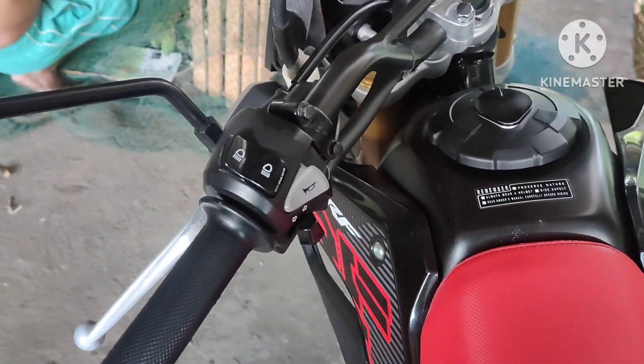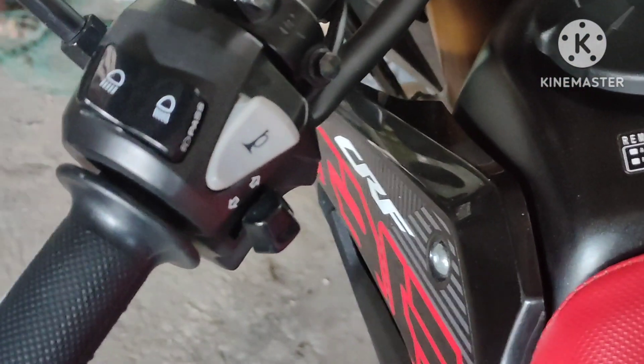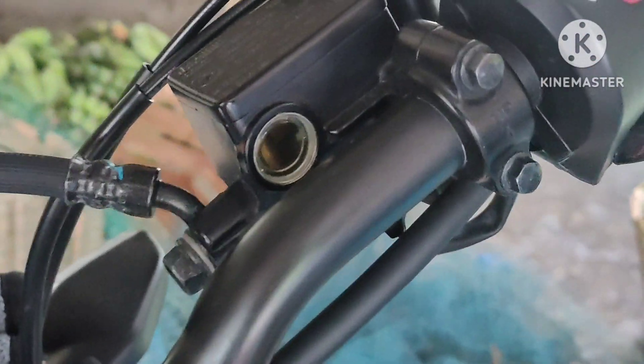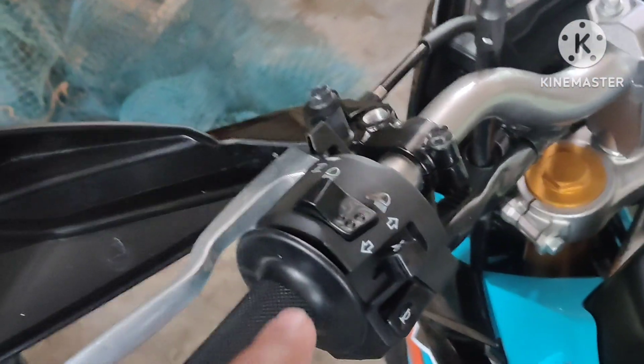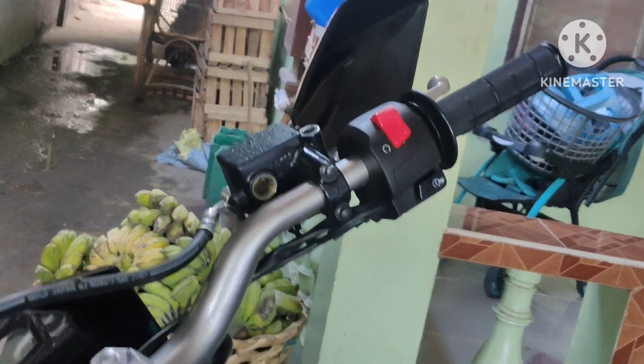Going back to their handlebars — on the CRF, you have high/low beam, horn, and signal light controls. On the KLX it's the same: high/low beam, signal light, and horn. The side mirrors have been removed on this unit.